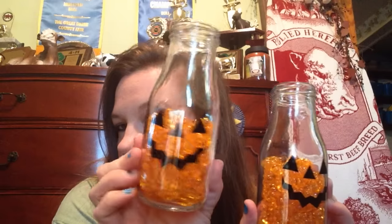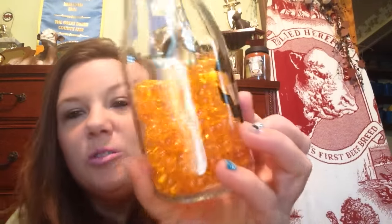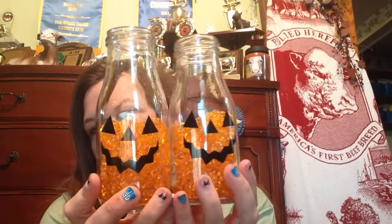One of my friends at work went on vacation and she found me these cute milk bottles — I collect milk bottles. They have what she calls a pumpkin face on them. I put these little pumpkins inside that I got last year at Target on clearance for about 30 cents. I split them up enough so you can see their faces — I thought that was cute.